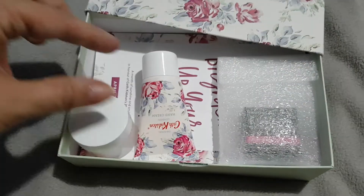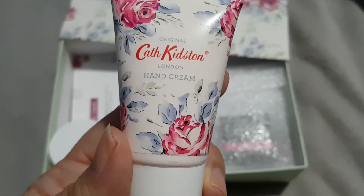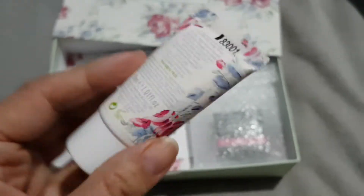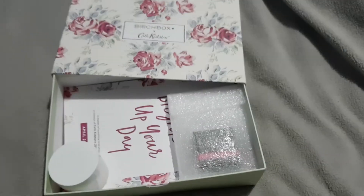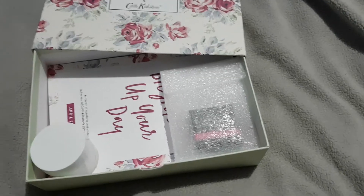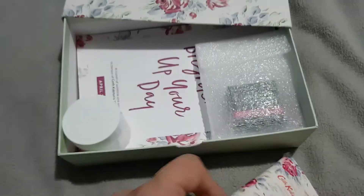First of all, a Cath Kidson hand cream, and I actually know this already — smells lovely. Yeah, absolutely beautiful smell. It's a really nice hand cream, so yeah, very very pleased with that one, that's a good one.